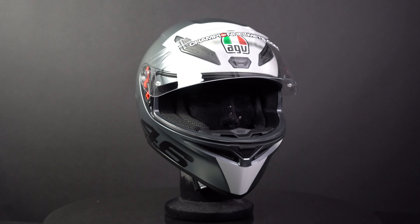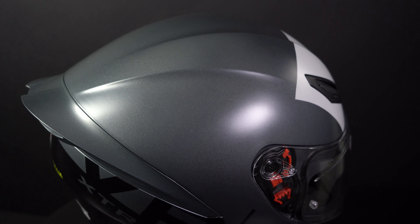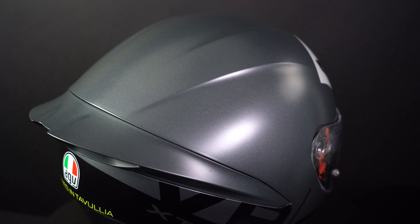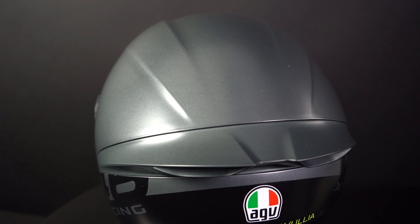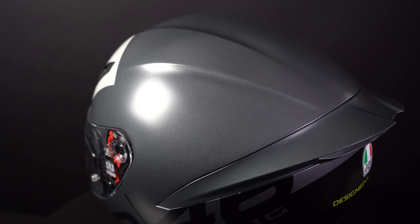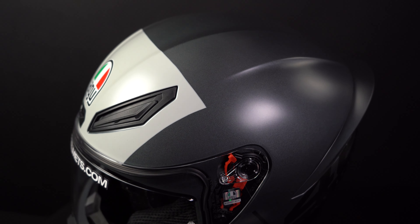Being an entry level helmet, the shell is made out of polycarbonate, which is usually slightly heavier than fiberglass composite and carbon fiber. However, AGV still managed to get the weight of this helmet all the way down to 1050 grams. The K1S comes in two outer shell sizes and the EPS liner inside has four different densities.